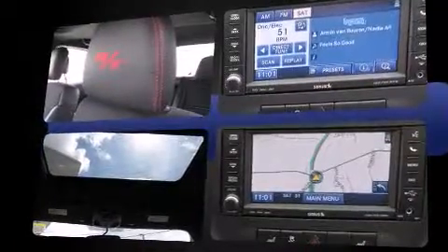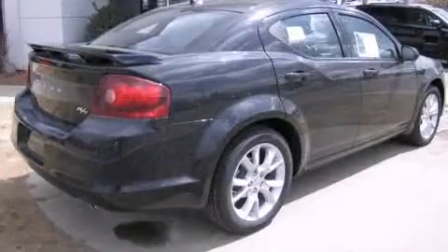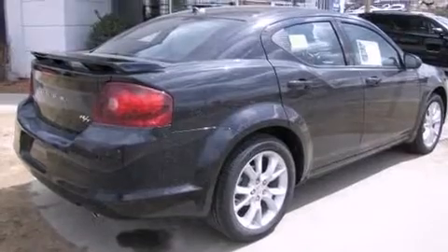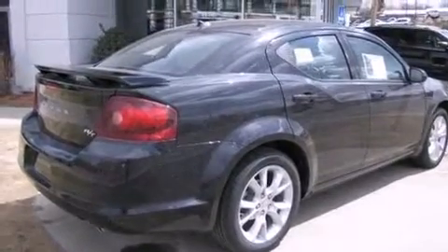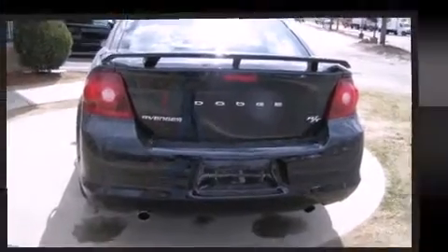A wealth of standard features means you no longer have to sacrifice, including remote keyless entry, a tachometer, variably intermittent wipers, a trip computer, an automatic dimming rearview mirror, heated seats, and power windows.